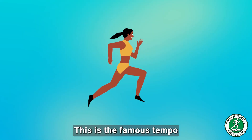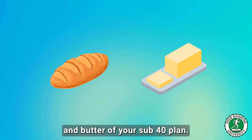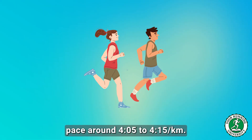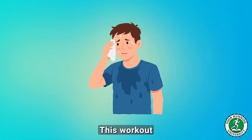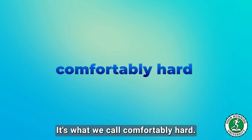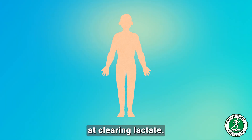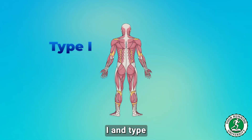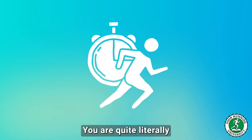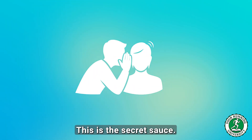How do we raise this threshold? We train at it. This is the famous tempo run, or threshold run — the bread and butter of your sub-40 plan. We're talking about 30 to 40 minutes of sustained running at your current LT2 pace, around 4:05 to 4:15 per kilometer. This workout is brutally uncomfortable — not a sprint, but not a jog. It's comfortably hard. It teaches your body, at a cellular level, to become more efficient at clearing lactate, training your type 1 and type 2a muscle fibers to use lactate as fuel.